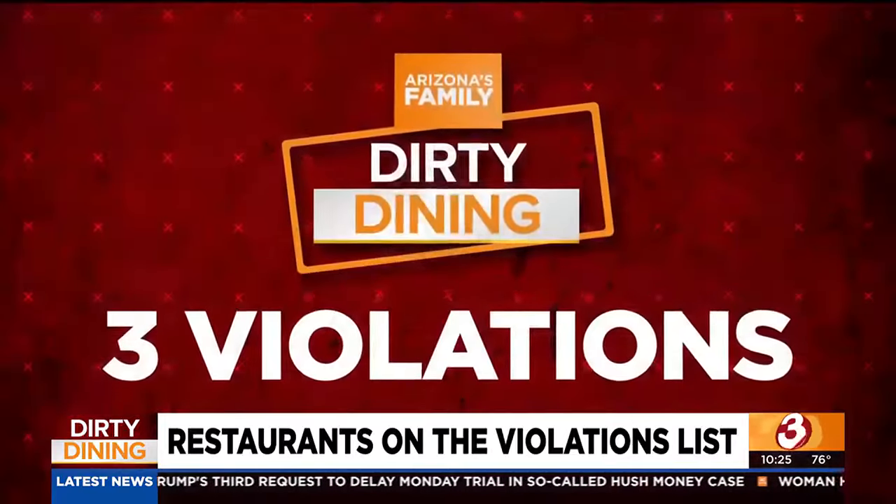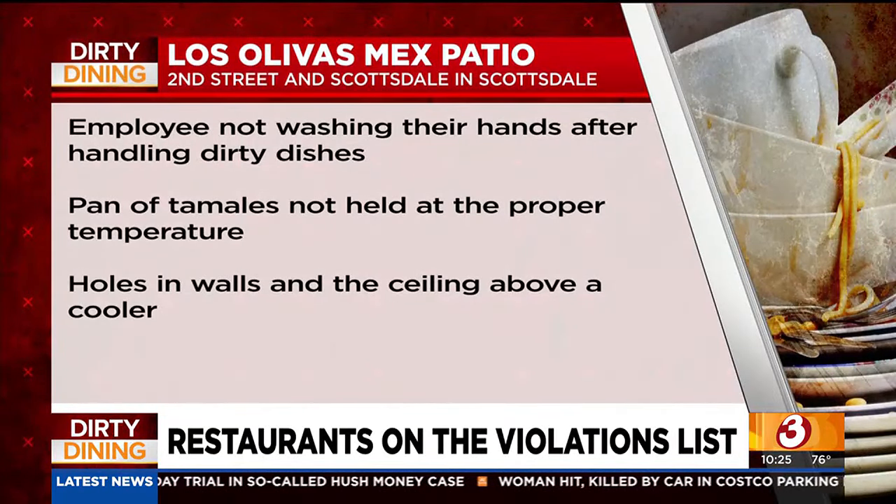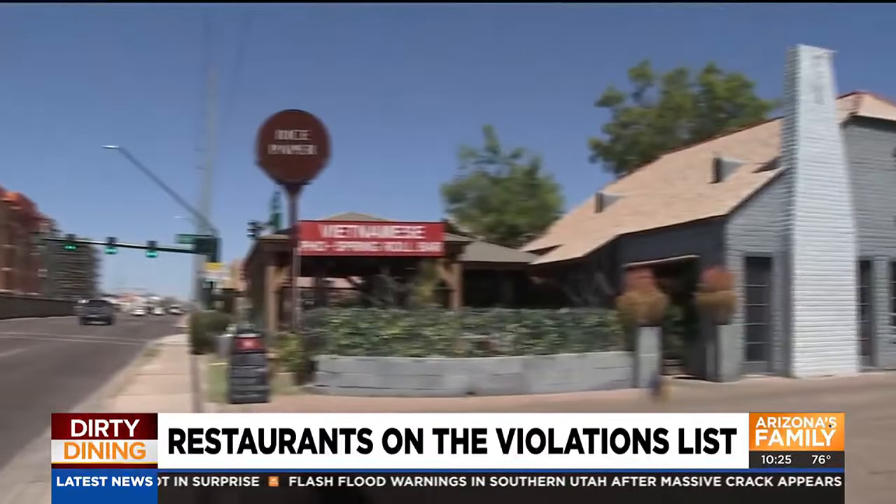Los Olivos Mexican Patio on 2nd Street near Scottsdale Road in Old Town Scottsdale had three violations: an employee not washing his hands after handling dirty dishes, a pan of tamales not held to the proper temperature, and holes in the walls and ceiling above a cooler.